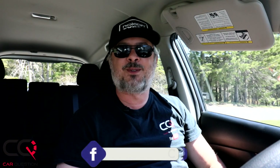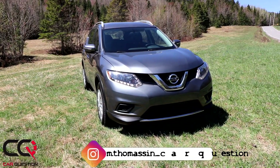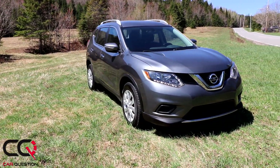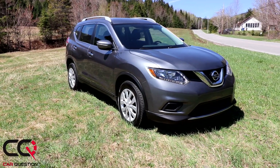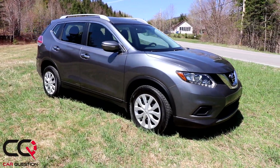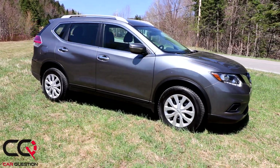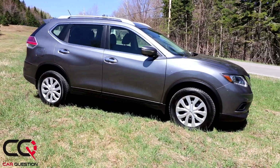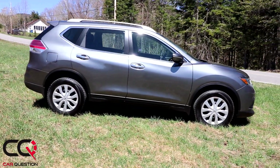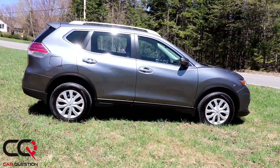Hey, what's up everybody! Welcome to Car Question. Matt is doing a used car review this week. We are sitting in the Nissan Rogue 2015 S — it's pretty much the base model. It has stayed pretty much the same between 2014 and up to today 2020, but there's going to be a major makeover of that Rogue in 2021.